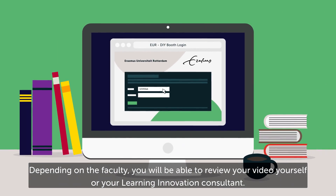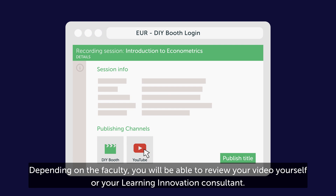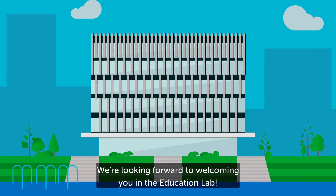Depending on the faculty, you will be able to review your video yourself or with your Learning Innovation Consultant. We're looking forward to welcoming you in the Education Lab.